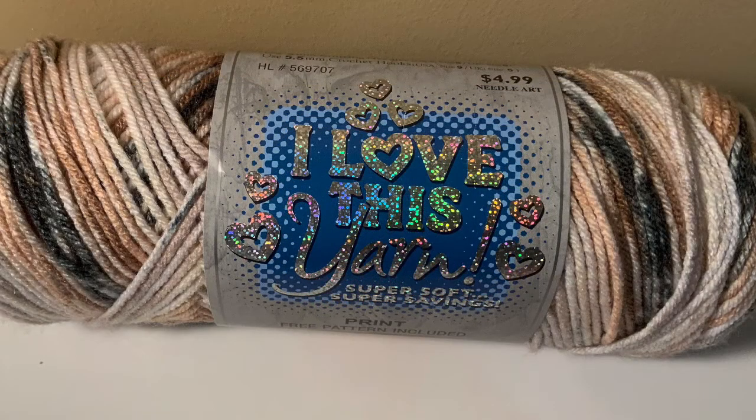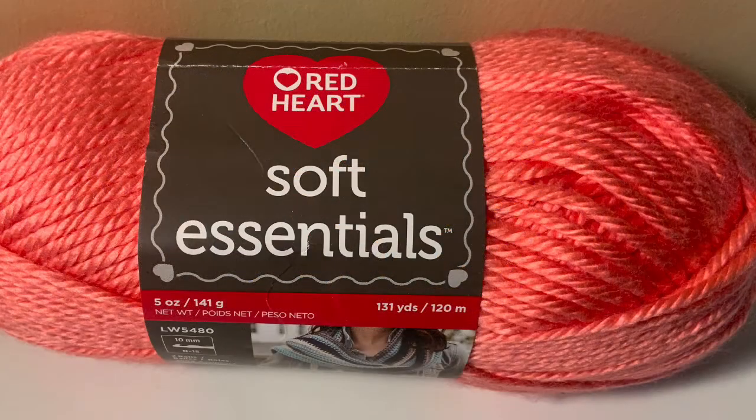We have another I Love This Yarn — the printed version. It is a 4 medium weight, and the color of this one is Sand Dune. It is 252 yards and 5 ounces. The last skein I have is the Red Heart Soft Essentials. It is a 5 bulky weight in the color Flamingo, and it is 131 yards and 5 ounces.